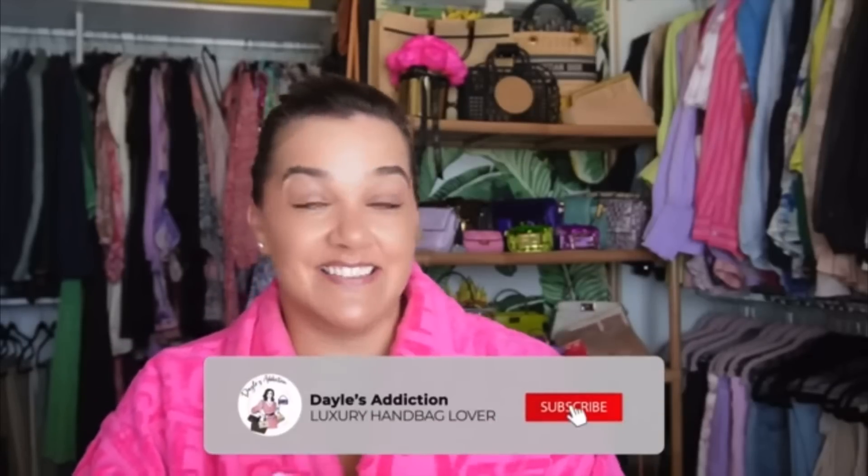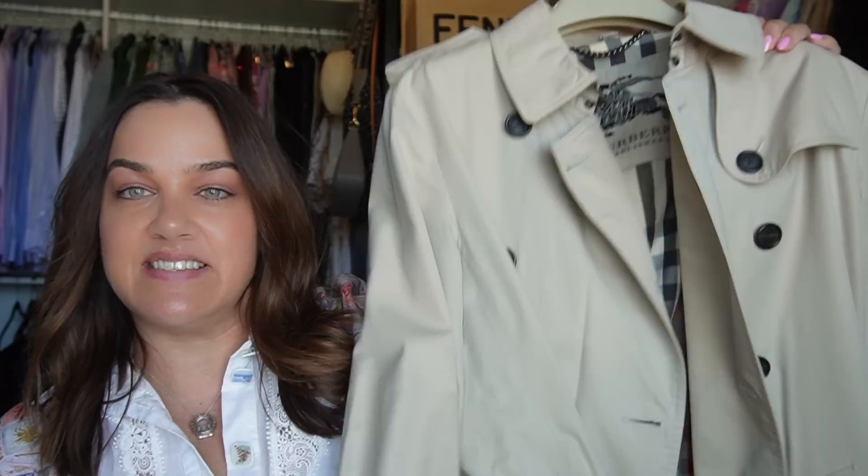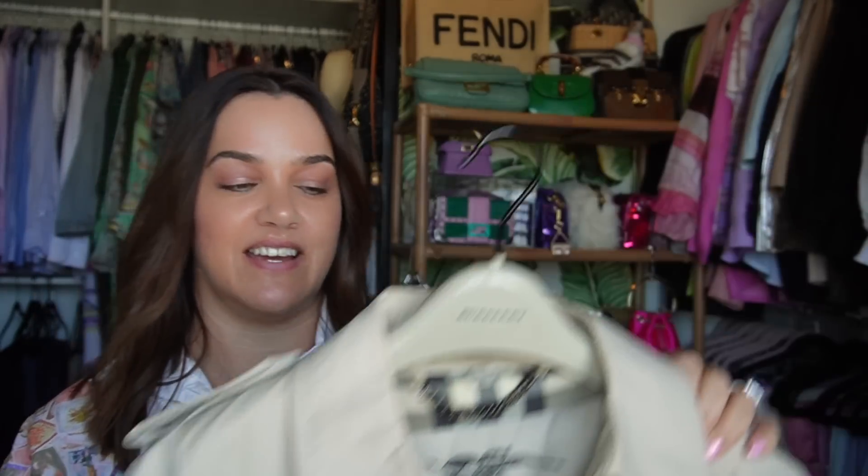On New Year's Eve I filmed a video, and the first thing I talked about was getting a stone coloured Burberry trench. Here is my existing stone coloured Burberry trench that I don't wear so much because it is a little too small for me in the arms now.